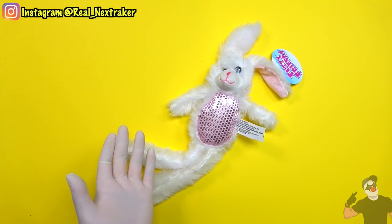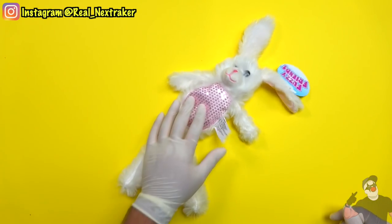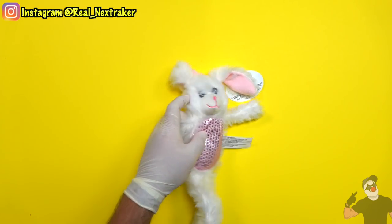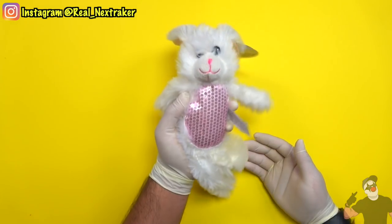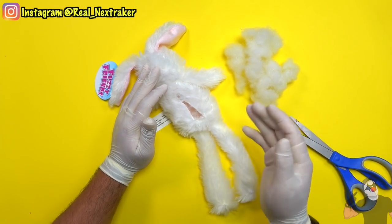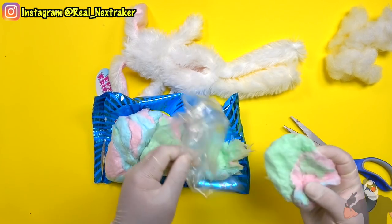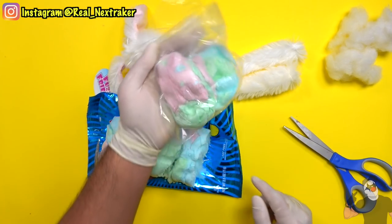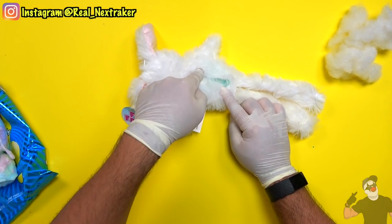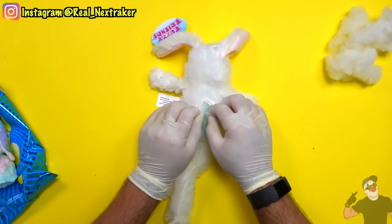Usually toys or stuffed animals are not allowed in class, but sometimes there are exceptions — especially during a holiday or if you pass it off as a birthday gift. If you have a stuffed animal like this bunny, you can get away with sneaking some candy into class. I only paid $1 for this stuffed bunny, so it doesn't hurt to cut open its back and remove as much cotton from inside as possible. We replace the regular cotton with cotton candy — I keep it protected inside a sandwich bag. To close up the bunny, I hold it shut with a safety pin. Now if I get hungry in class, I have easy access to the cotton candy.